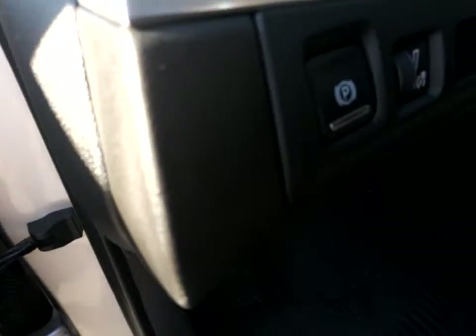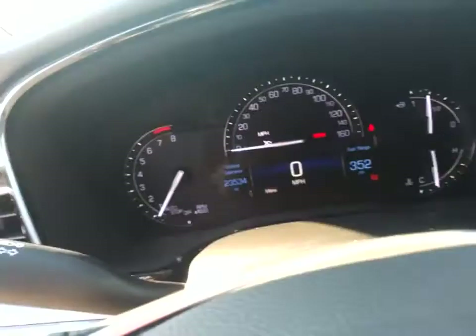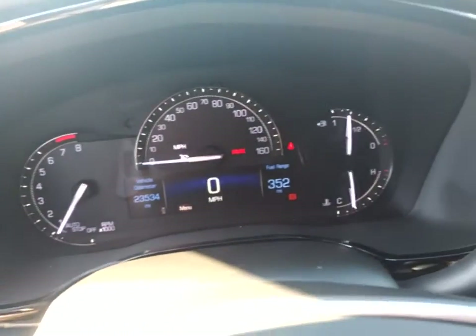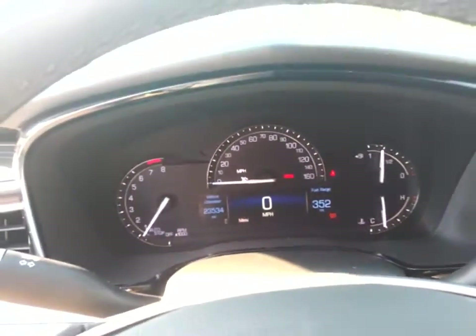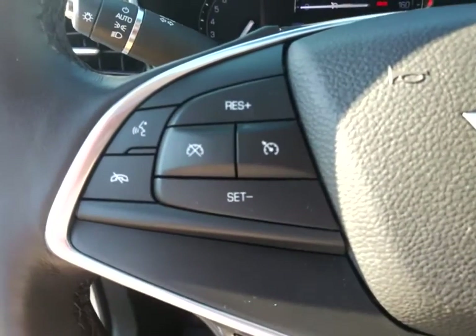Leather-wrapped steering wheel, power steering, adjustable steering wheel, four-wheel disc brakes, auto-dimming rear-view mirror, aluminum wheels, floor mats, cruise control, keyless start, premium sound system, and climate control. This beauty is sure to make you the talk of the neighborhood, so call or drop in for a test drive today.